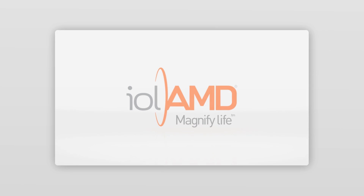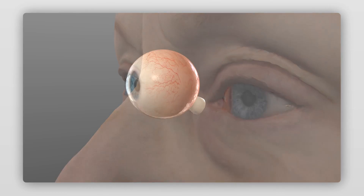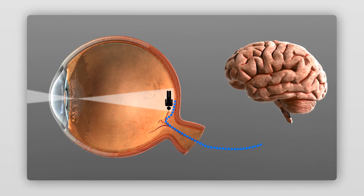In a healthy eye, light enters through the cornea and is focused by the eye's natural lens onto the retina. Special receptors process the light and transmit these signals to the brain along the optic nerve.